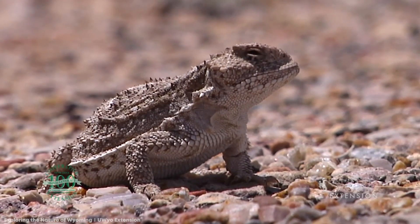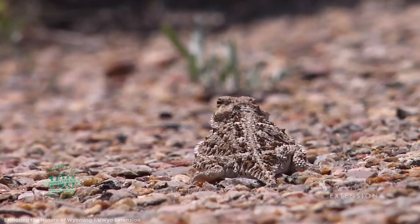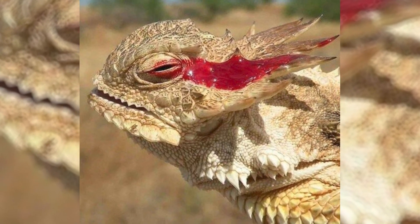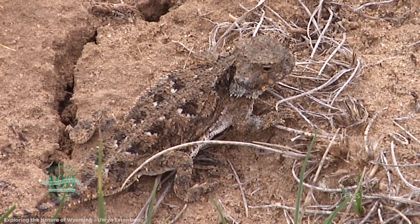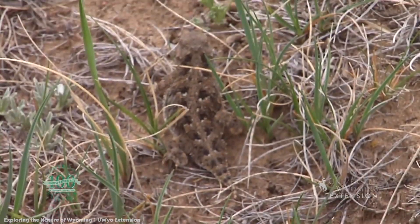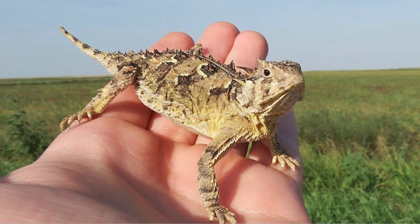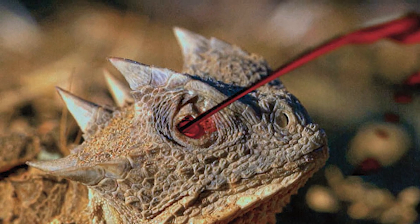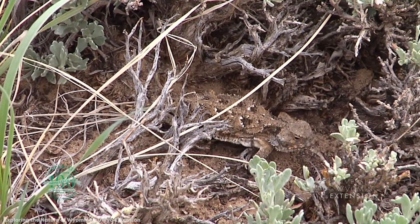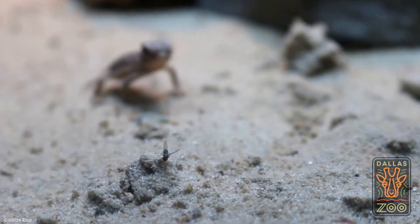Despite the horns and spines growing from their bodies, there are plenty of predators that will try to make a meal of these lizards. When a predator gets too close for comfort, the Texas Horned Lizard will spurt blood from its eye towards the bigger animal's mouth. This lizard's blood is foul — just one taste is enough to send them packing. It's kind of like a human sending back food at a restaurant: weird and disgusting, but it works.